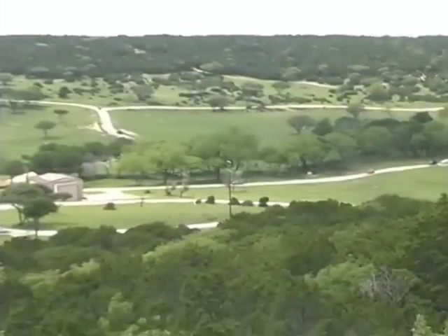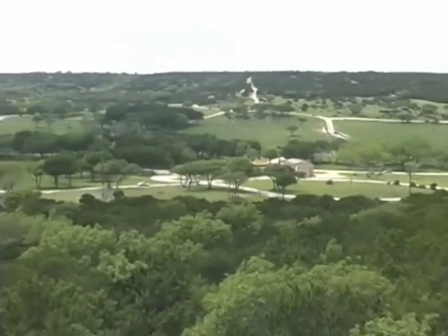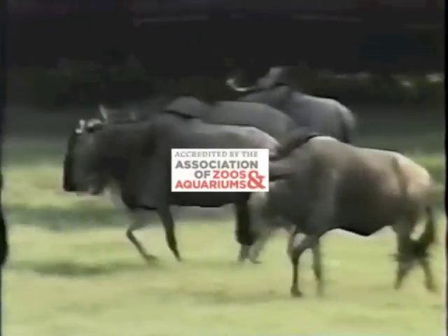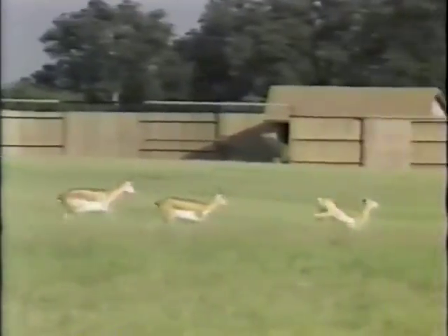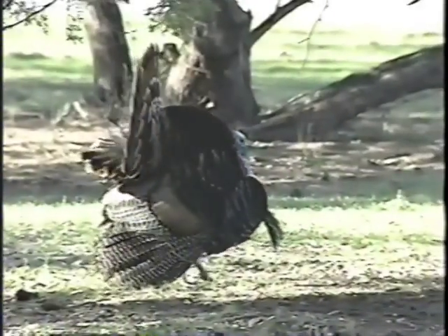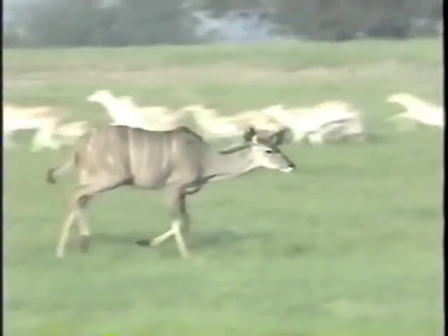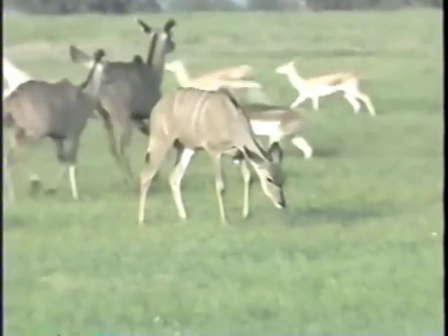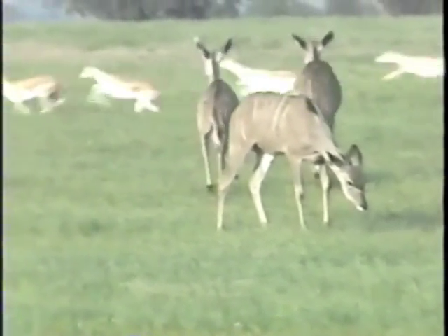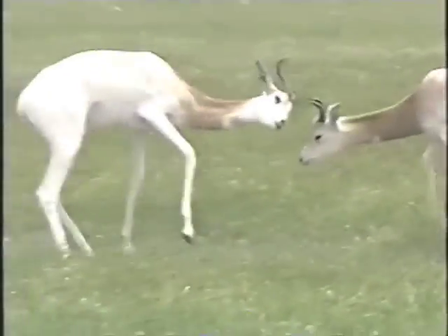Fossil Rim Wildlife Center is a 1,700-acre wildlife conservation facility and was the first of its kind to be accredited by the Association of Zoos and Aquariums. Unlike other zoos and wildlife parks of our caliber, we receive no government subsidizing. We are a private nonprofit and fund our conservation programs with tourism. Every dollar spent here and every cent donated goes to the care and future of our animals.